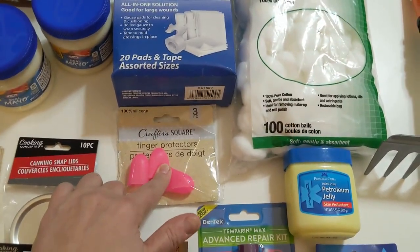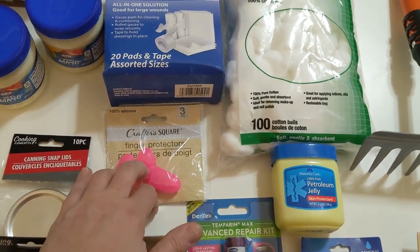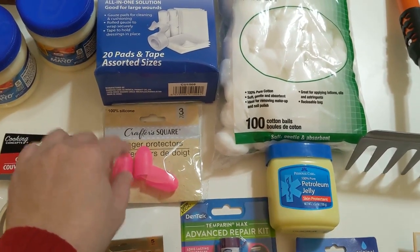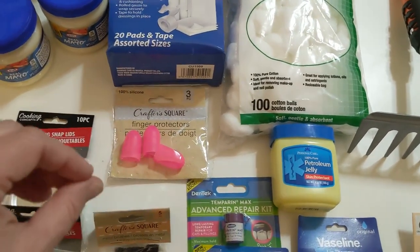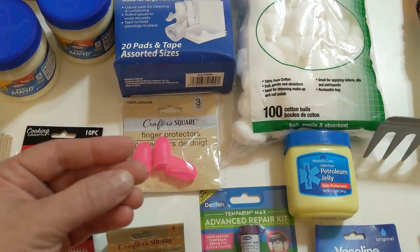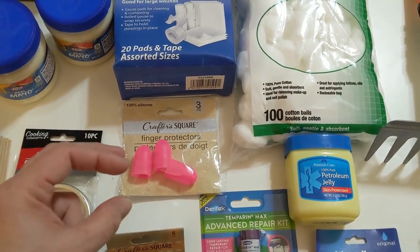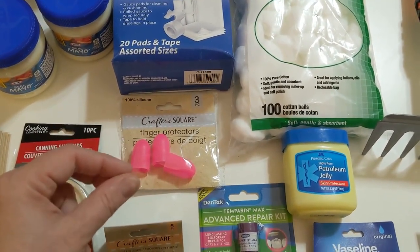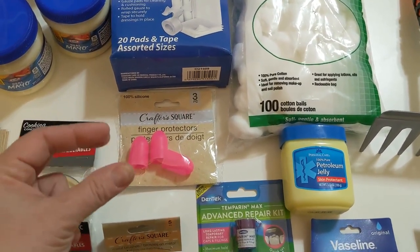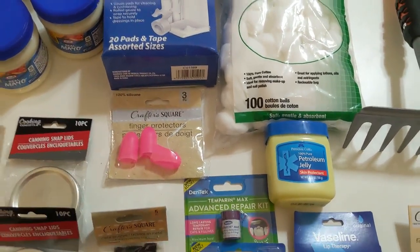These are little thimbles — I got a three-pack for $1.25. I do some cross-stitch and sewing, so thimbles are super useful. They're also really useful when I'm cracking black walnuts, because the black walnut shells are really rough and tear up my fingertips. If I wear thimbles when I'm holding the black walnuts they don't get torn up so badly — in the past I've put band-aids on my fingertips for that. So these are going to be great for my foraging too.